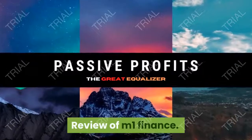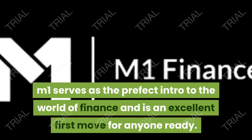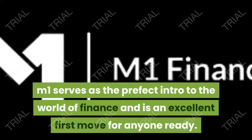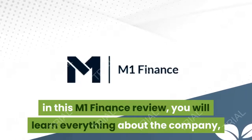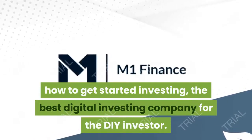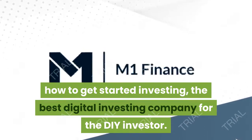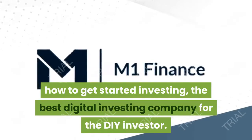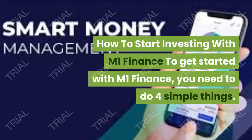What's up guys, this is a review of M1 Finance. M1 serves as the perfect intro to the world of finance and is an excellent first move for everyone ready. In this M1 Finance review, you will learn everything about the company, how to get started investing — the best digital investing company for the DIY investor — M1 Finance.